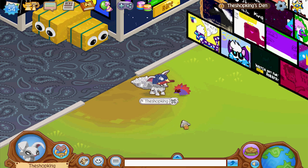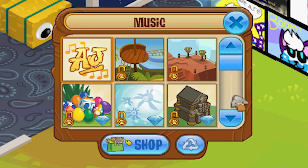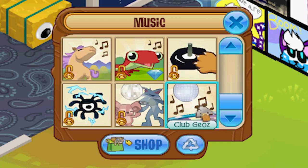Hey, what's going on everybody? Shopkin in the house. I need to change this music. When is the last time they added new music? It's been forever. They should put some new music out. I think the last new music they added was this, and that was years ago. Let's get some new music, Animal Jam.